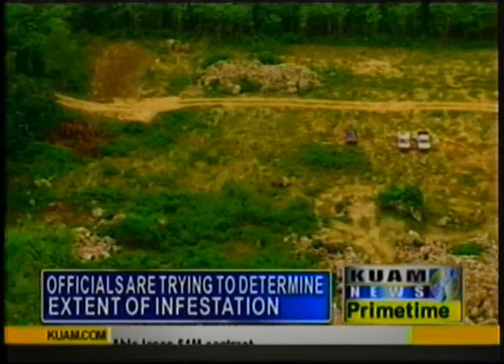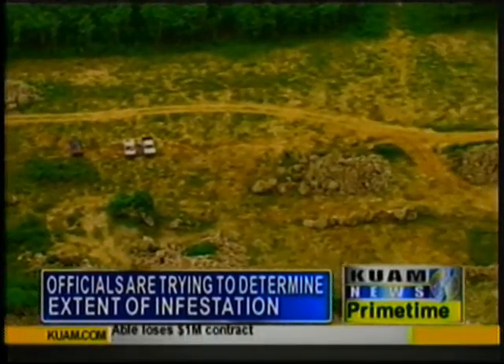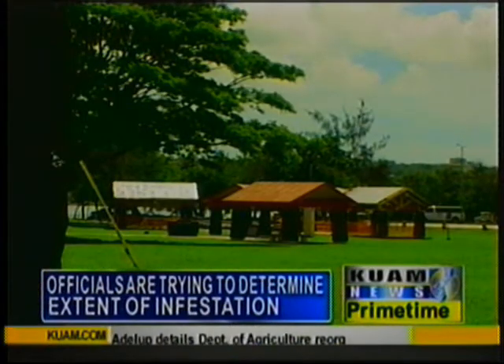Guam is perfect. They're a tropical ant. They live in a tropical rainforest. They love disturbed areas, which most of Guam is disturbed — it means the forest has been cut down or regrown — and they basically can live almost anywhere, from the tops of the trees down into the bottom of the ground.